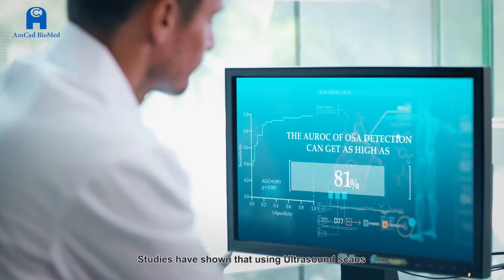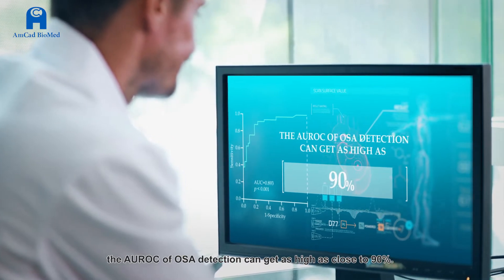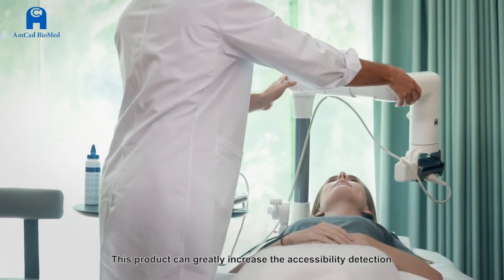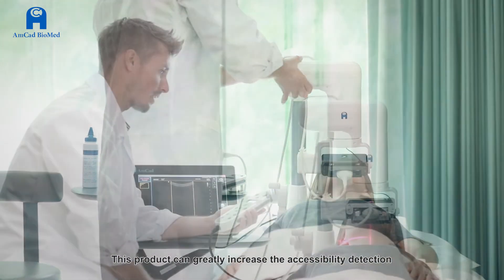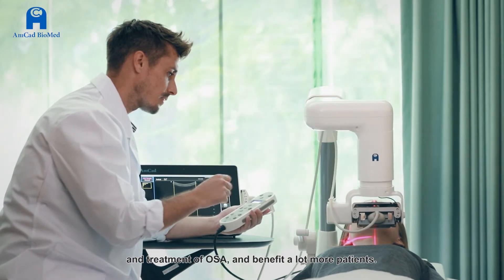Studies have shown that using ultrasound scans, the AUROC of OSA detection can get as high as close to 90%. This product can greatly increase the accessibility, detection, and treatment of OSA and benefit a lot more patients.